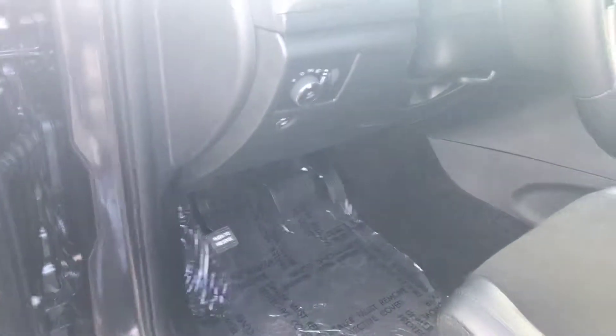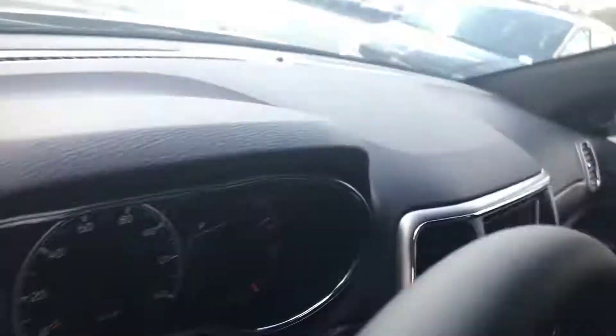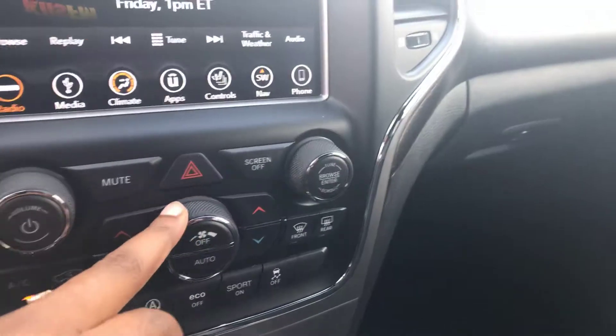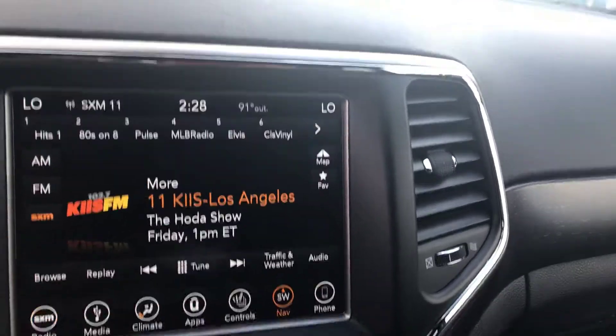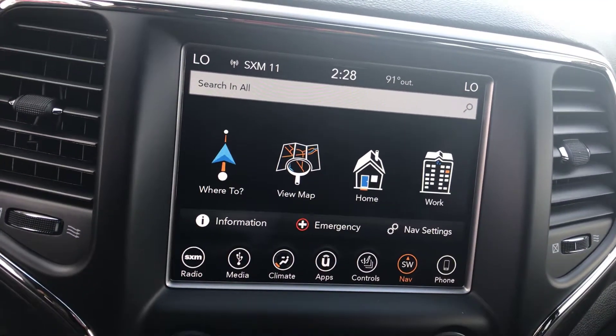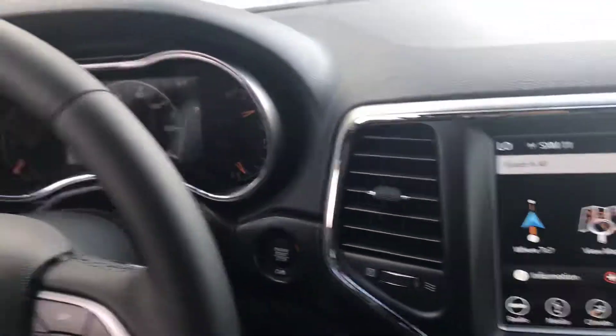The seats have an eight-way adjustment system and they are super nice and very comfortable. Now if you get in, you'll see parts of Jeep everywhere. Here we have an 8.4-inch screen with navigation, Apple CarPlay, and Android Auto, and you can see mostly everything is electric.